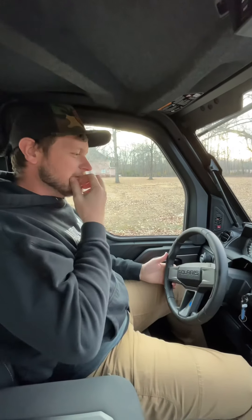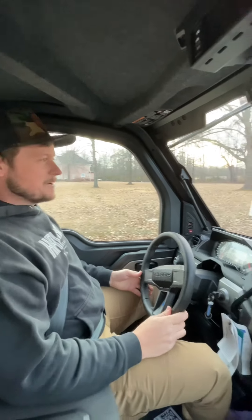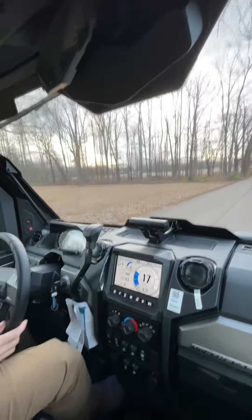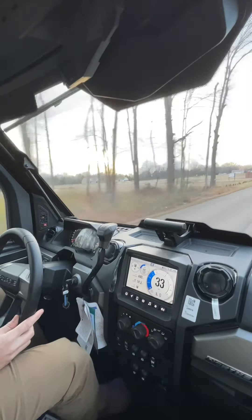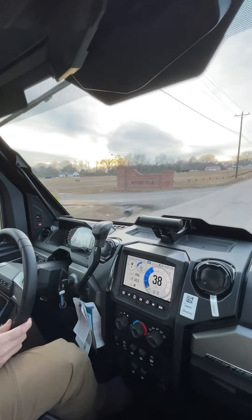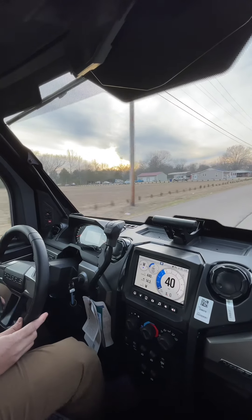Now we're going to do a little bit of driving. This machine is totally different from anything else I've seen Polaris do — this has got to be the quietest machine I've ever seen at highway speed. The engagement is super smooth as you take off. Right now we're running 30 miles an hour and I don't have to raise my voice at all. I can talk to the people beside me clearly — we're running 40 miles an hour and that's at 3,500 RPM.